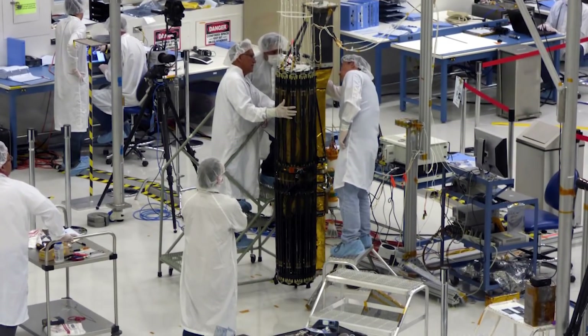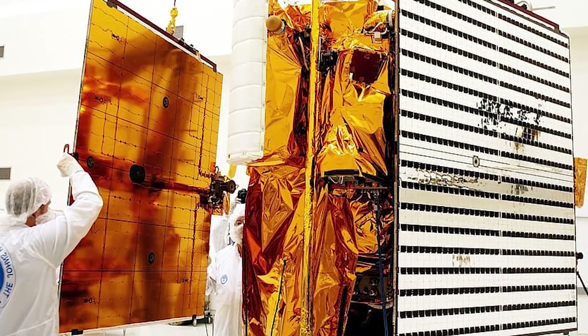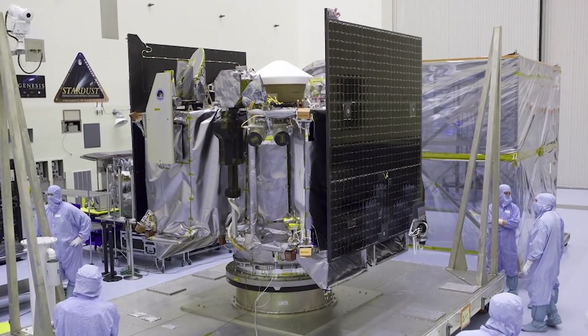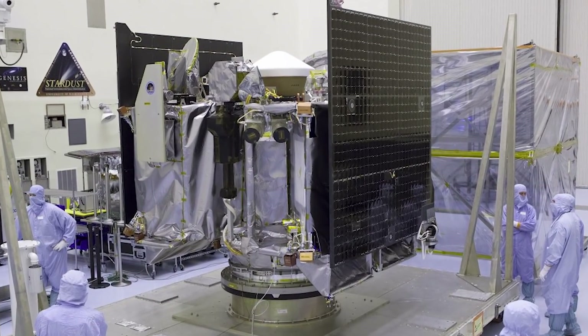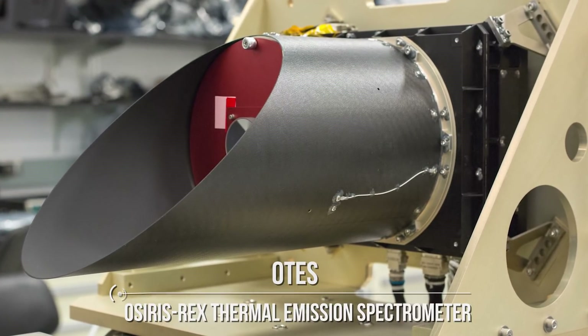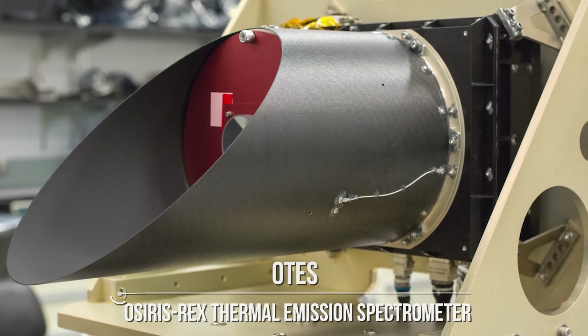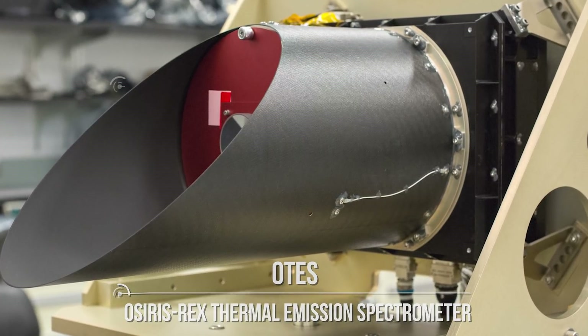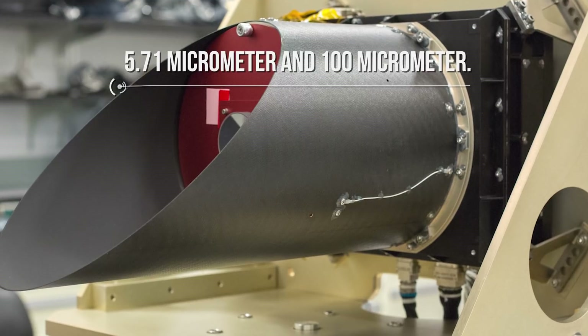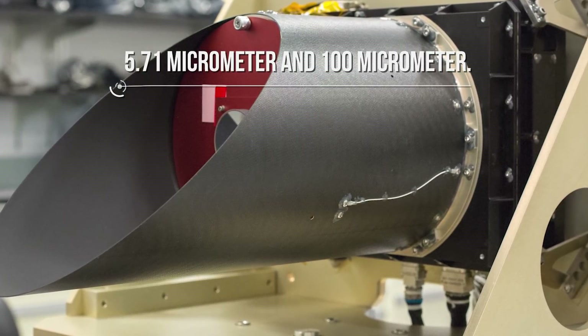The second scientific instrument is the OLA, which stands for OSIRIS-REx Laser Altimeter, basically a light detection and ranging instrument better known as a LiDAR, used to measure the distance between the spacecraft and the surface of Bennu using light waves. The next three scientific instruments are all spectrometers, with each one mapping the surface of the asteroid at different wavelengths. The first is OTES, the OSIRIS-REx Thermal Emission Spectrometer, looking for markers of minerals on the surface of Bennu in the infrared wavelength range between 5.71 and 100 micrometers.